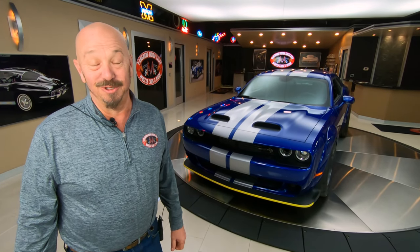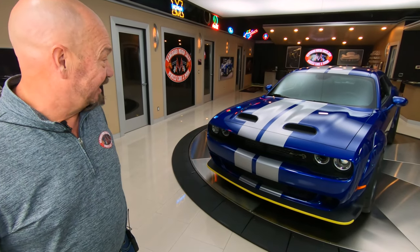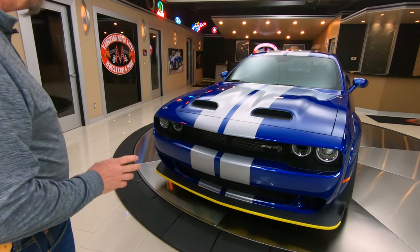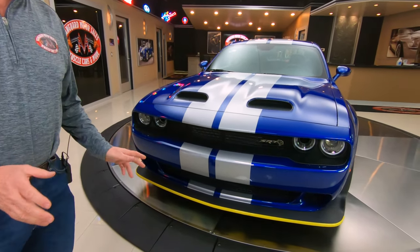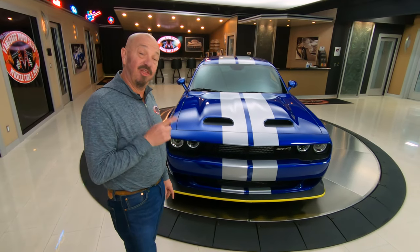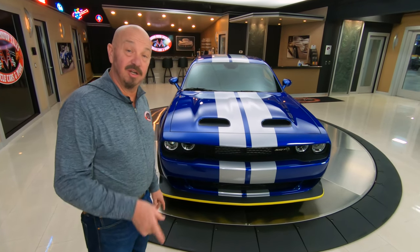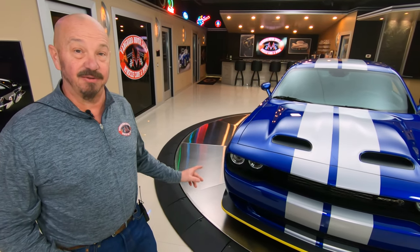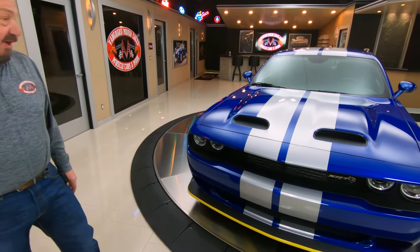Hey guys, it's Greg at Vanguard Motor Sales. Look what I got for you today — a Challenger SRT Superstock. Look at this thing. Indigo blue with silver stripes. I've been told by somebody who's very close to these and follows them diligently that this baby may be one of one. It's only got 13 miles, one owner, and it can be yours. If you're a collector and you want a low production car, this is it right here.